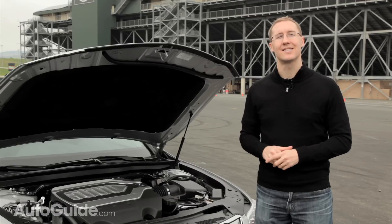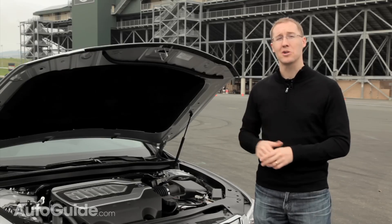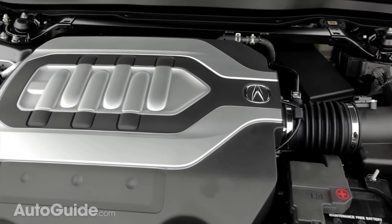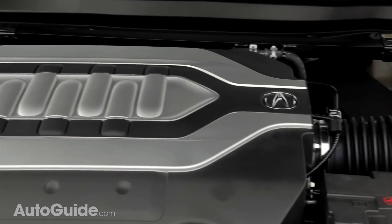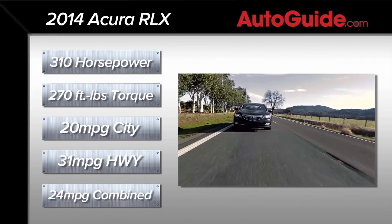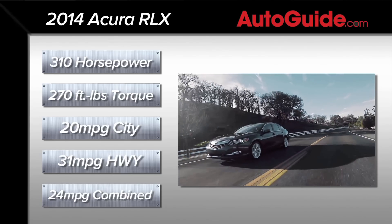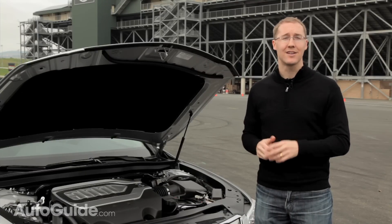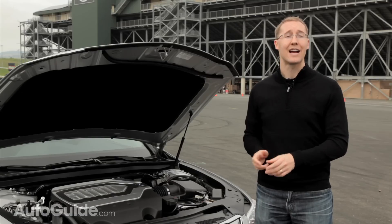Under the hood, it's not terribly exciting either. Gone is the old 3.7-liter V6, and in its place is actually a smaller 3.5-liter unit. It does, however, have direct injection technology, and it is the first Acura to use variable cylinder management, meaning it can run on just three cylinders to help preserve fuel. Power is up to 310 horsepower and it makes 272 foot-pounds, which go to the front wheels. Fuel economy is good — rated at 20 in the city, 31 miles per gallon on the highway, and a combined 24 miles per gallon. Acura is claiming best-in-class, but that's not exactly true because the four-cylinder BMW 328 actually gets better numbers.